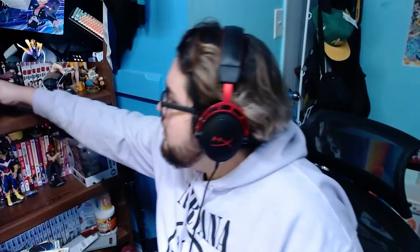So we have a Zenitsu figure from Demon Slayer. He's one of my favorite characters - I absolutely love him, he's just the best. I love the weak, simpy comic relief characters, they're just the best. I'm gonna put him down over here for you to see a little bit better. There he is - the boy Zenitsu.